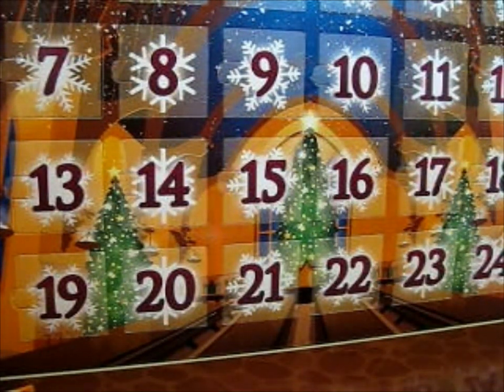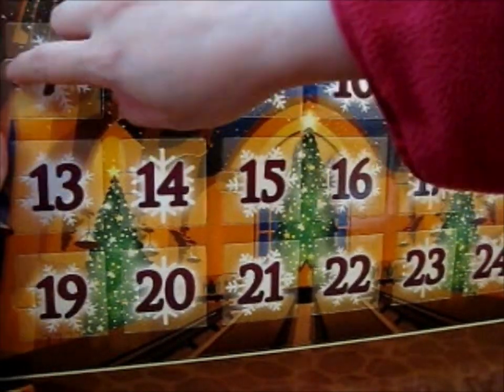We're here and back for part two of this Advent Calendar. So here, day seven.